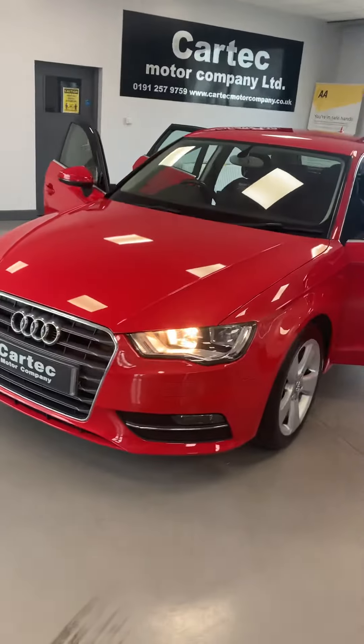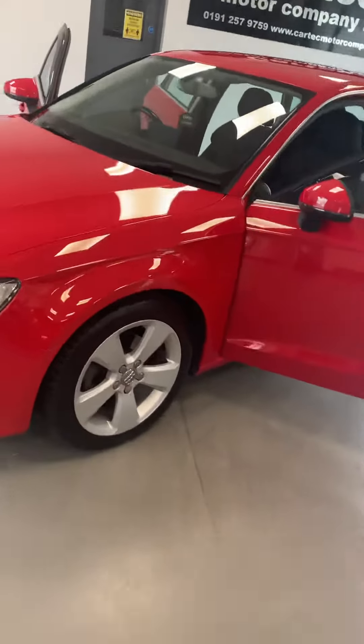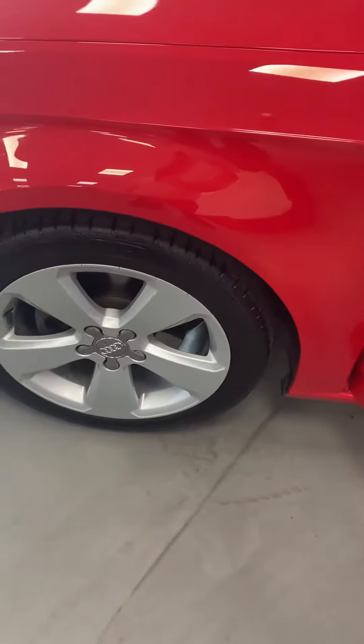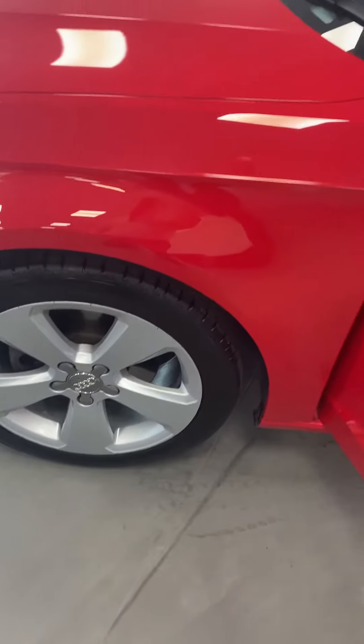Take you around. It's a lovely, stunning pillar box red colour. All the wheels have been refurbished, powder coated in that lovely silver, with all the centre caps there.